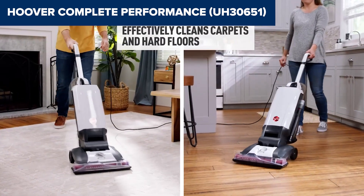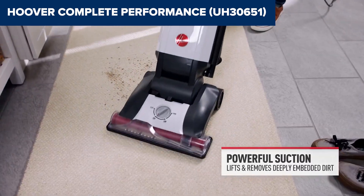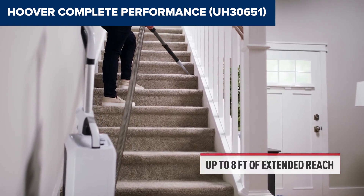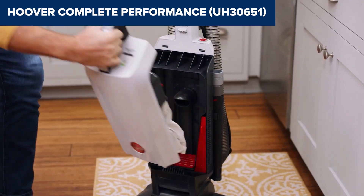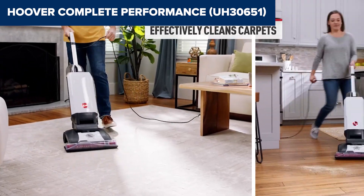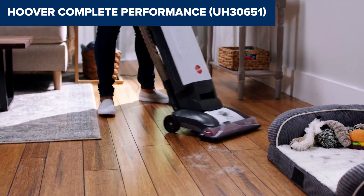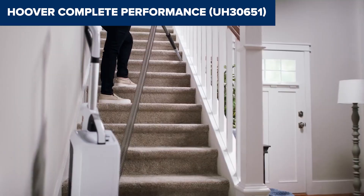Despite its powerful performance, this device has a few drawbacks. The cord length is relatively short at 25 feet, which may require frequent plugging and unplugging in larger spaces. Additionally, some users find the vacuum to be on the heavier side, which could make it less maneuverable, especially on stairs. The reach of the hose and tools extends to 8 feet, which might be limiting for some above-floor cleaning tasks. In summary, this model offers robust cleaning capabilities with its strong suction and effective HEPA filtration. It's a great option for those needing a comprehensive clean on multiple floor types, though the shorter cord and heavier weight could be potential concerns. For more details and purchase, check the link in the description below to view it on Amazon.